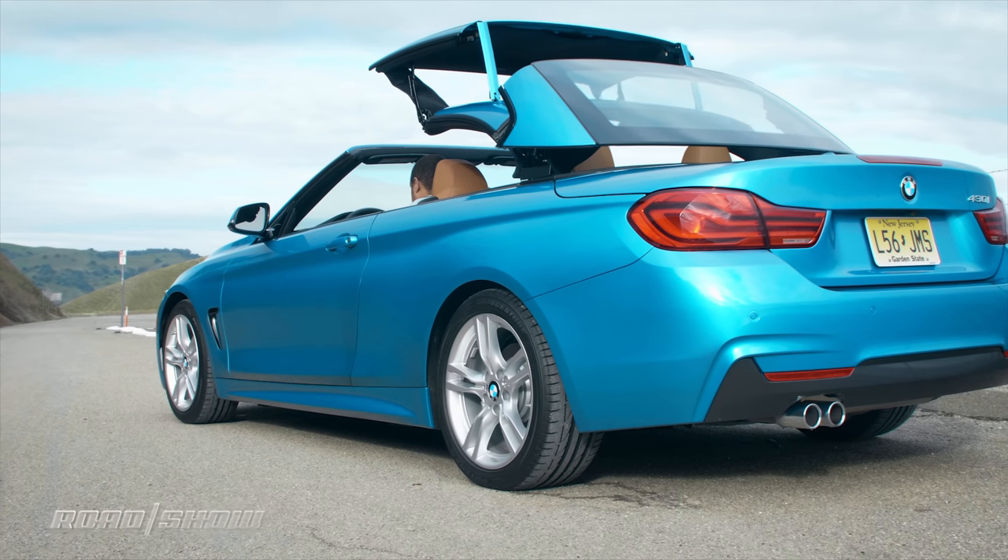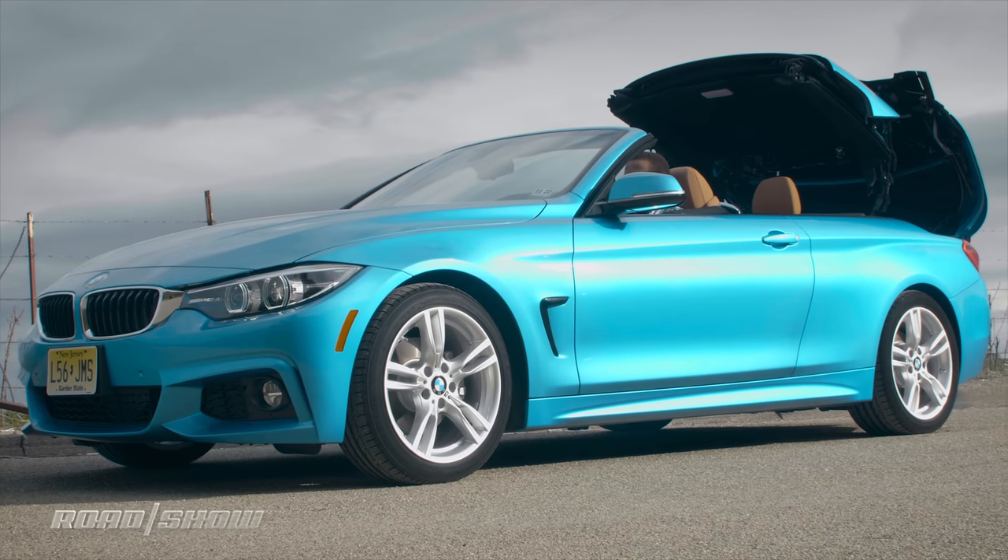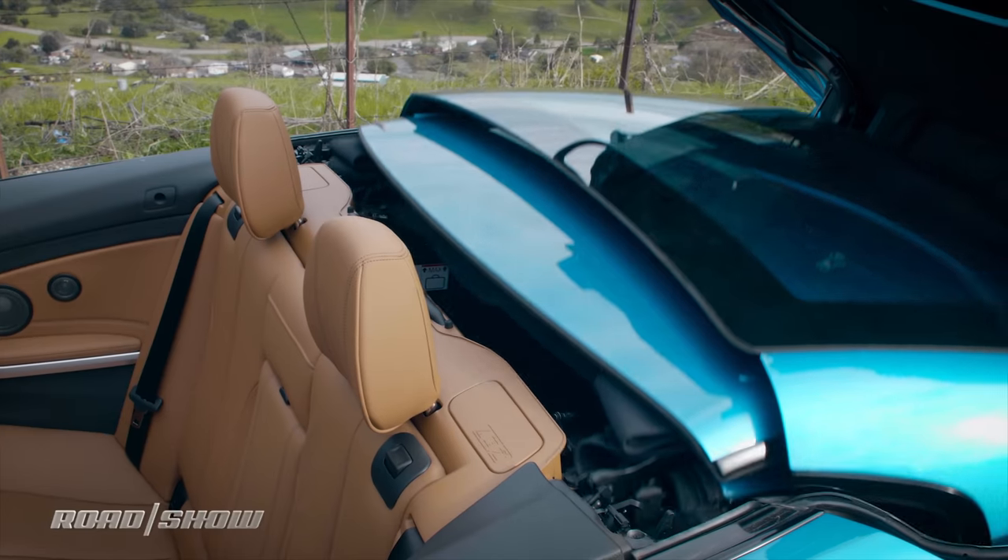But then it adds a retractable hard top. Of course, adding that convertible top comes with a couple of compromises, including increased weight and reduced trunk space. But we'll talk about that after we hit the road and see how it drives.